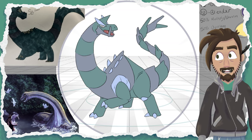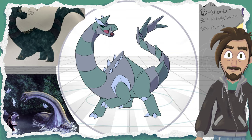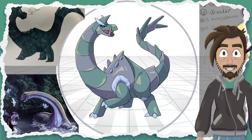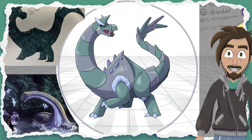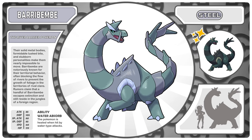They also sprinkled in some Caprasuchus, a prehistoric crocodilian, since the whole Mokele Mbembe attacking anyone that gets in the water thing is often blamed on crocodiles. So this is super well thought out. It's a cryptid, which is fun. Let's check out the dex for Beribembe, the river barrier Pokemon.